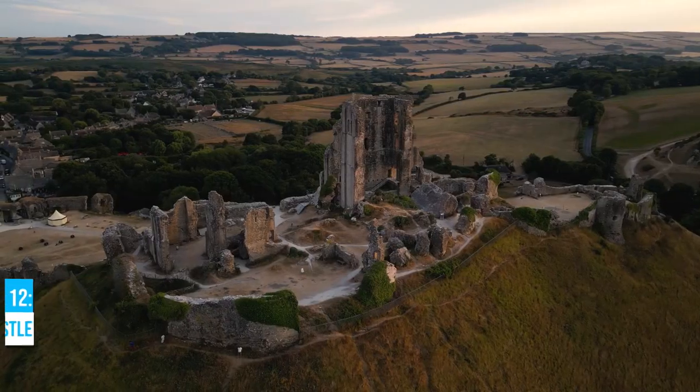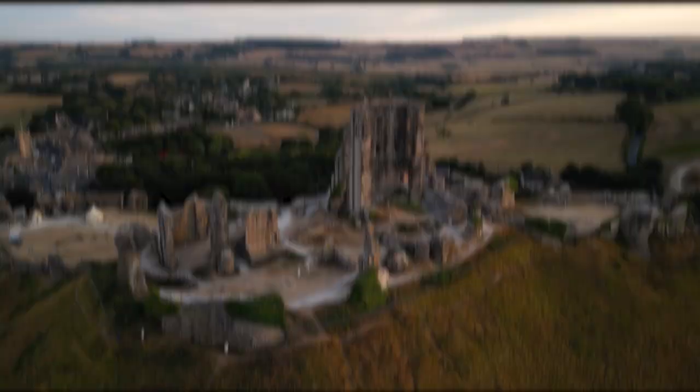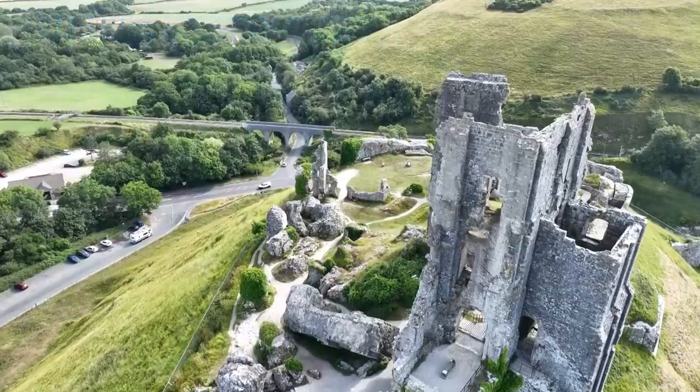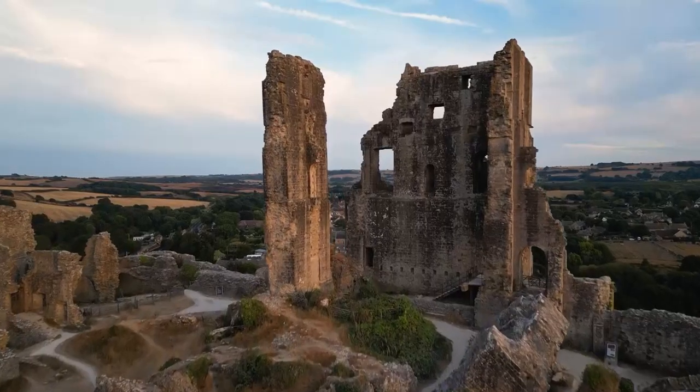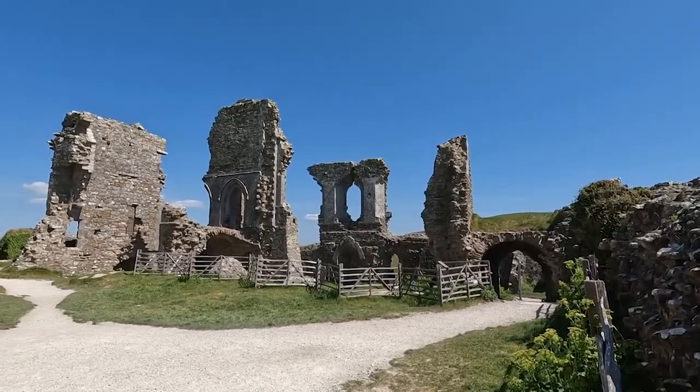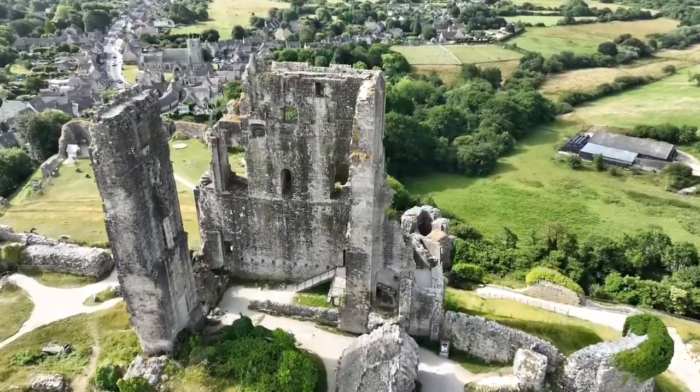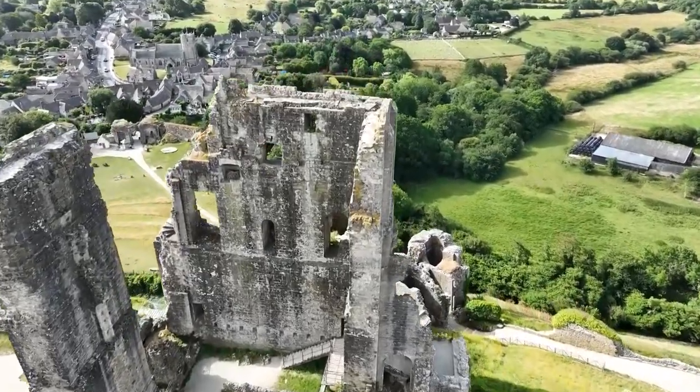Number 12: Corfe Castle. Immerse yourself in medieval times at Corfe Castle, a Norman fortress constructed under William the Conqueror's reign in the 12th century. This historic castle served as a royal residence, military stronghold, and even a prison. Located on the Isle of Purbeck Peninsula, its strategic position allowed control over the area's passage.